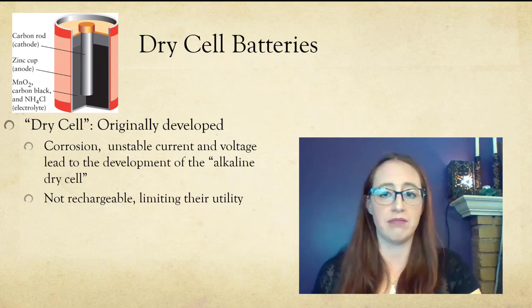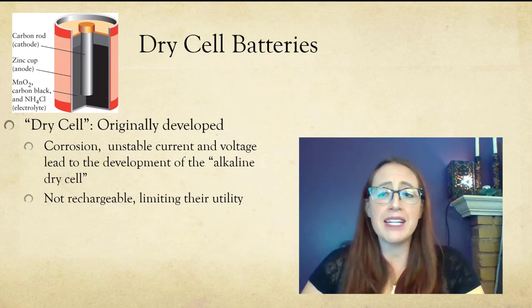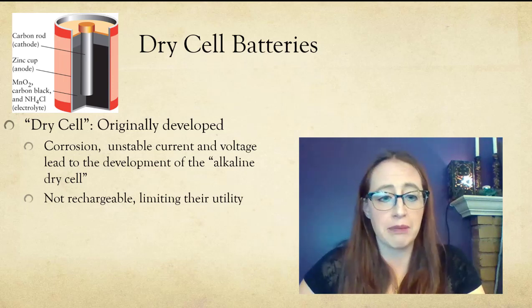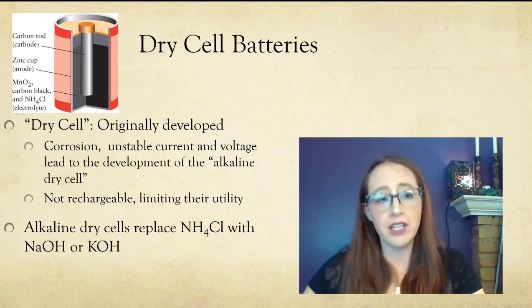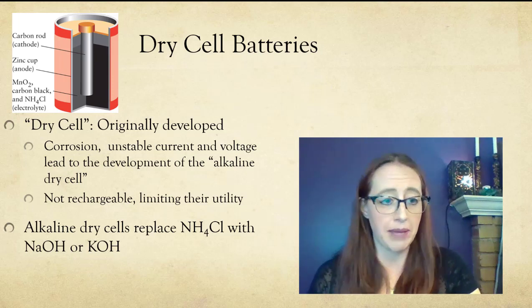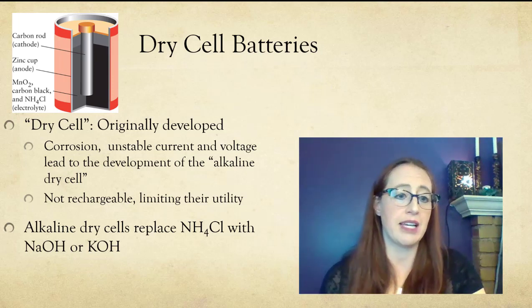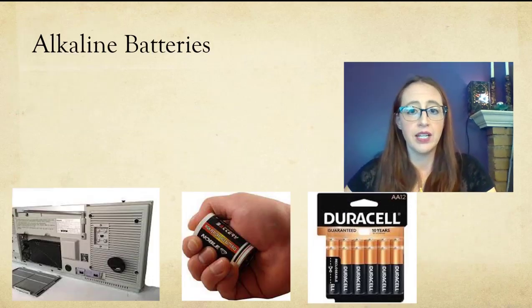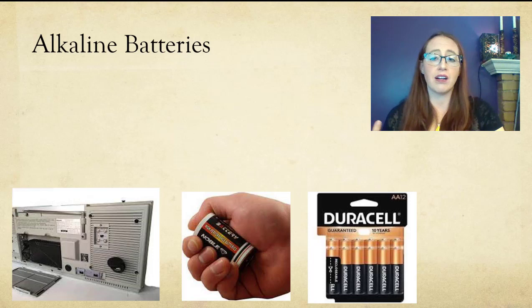You would use them, trash them, and have to buy more. So these played an important role in getting us to better batteries, but they really aren't used that much today. We have a newer version called alkaline dry cell batteries, where you replace the NH4Cl with either sodium hydroxide or potassium hydroxide.